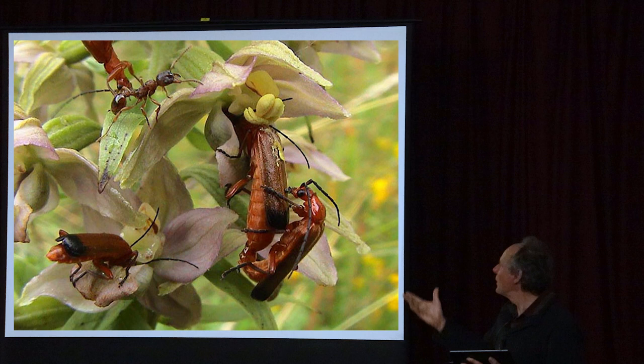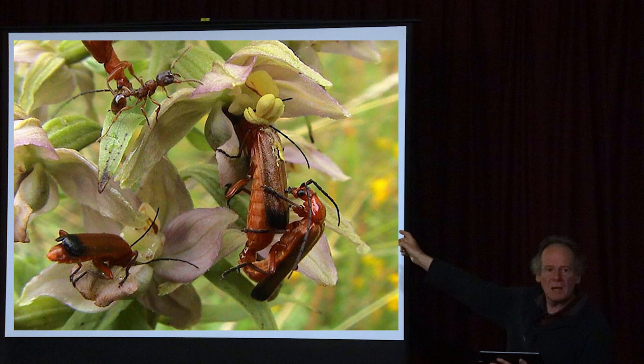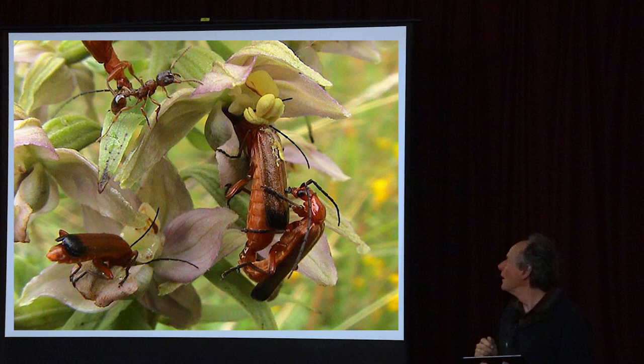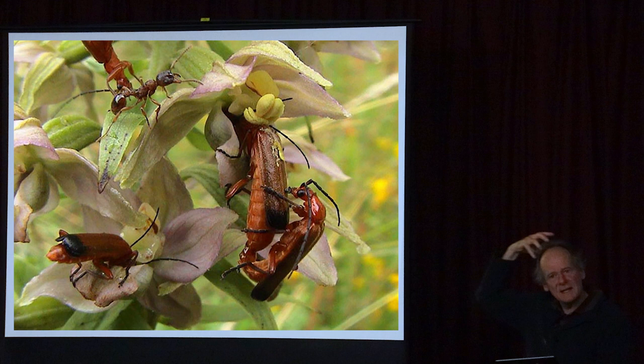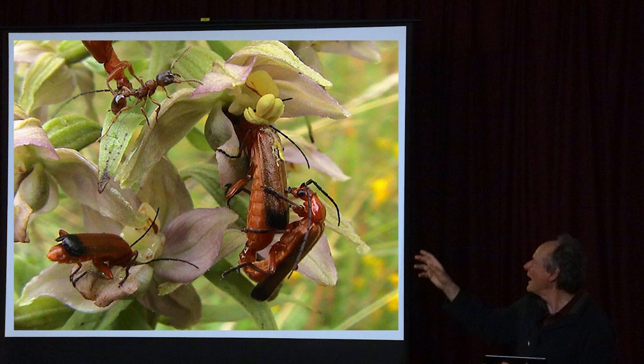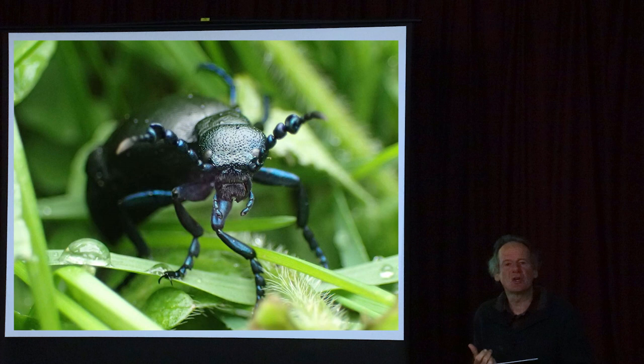Bees aren't the only pollinators - lots of flies and even beetles pollinate as well. For example, broad-leaved helleborines at Brookwood near Buckfastleigh were being pollinated by black-tipped soldier beetles, which are very common on hogweed in summer. Orchids have their pollen in little sacks called pollinia - you can see a beetle with these stuck on its head. When it goes into another flower the pollen rubs off and pollinates it. So all sorts of other insects are really good for pollinating too.